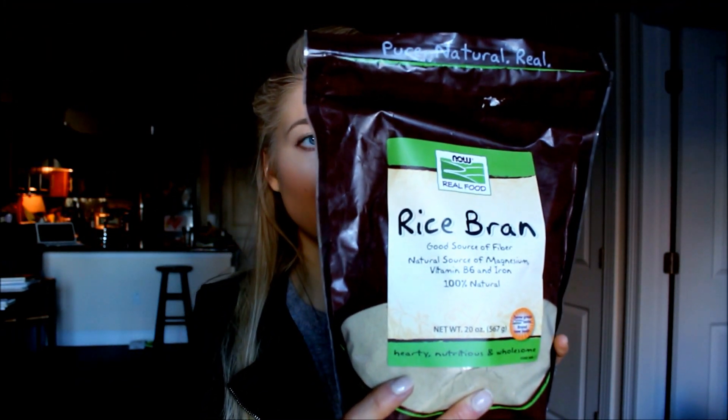The rice bran I'm buying is from Now Foods, and it costs about $4.50 — it's a really affordable thing to buy. It is a great source of vitamins and is a 100% natural product. It is 20 ounces, and the recommended serving size per day is three tablespoons — just 50 calories, but loaded with vitamins, minerals, and fiber.